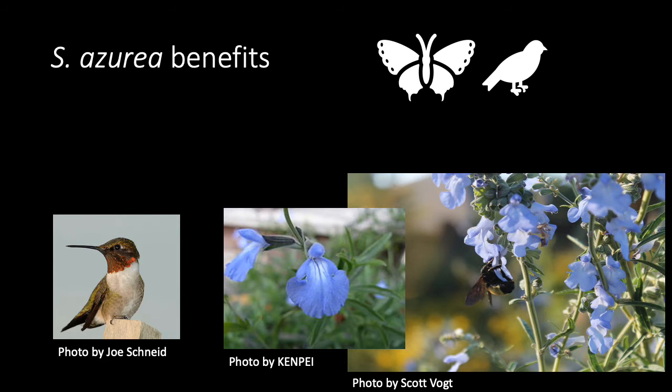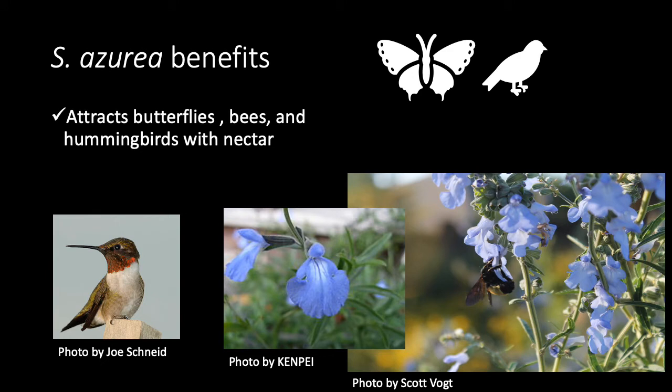There are many benefits for growing S. azurea in your garden. The flowers attract butterflies, bees, and hummingbirds with their nectar. And these plants are fragrant when rubbed, as characteristic of other sages.